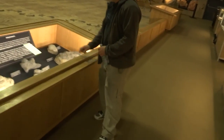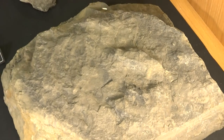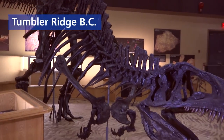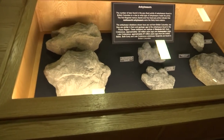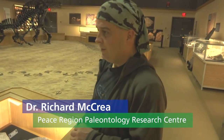These are brilliant tracks from this region. Dr. Richard McRae is the director and curator of paleontology at the Peace Region Paleontology Research Centre in Tumbler Ridge, BC. The main exhibit hall features two Ankylosaur models and several dinosaur tracks. Worldwide, Ankylosaur tracks are rare — but in Western Canada, they are all over the place. In some places, they're actually the dominant track type.